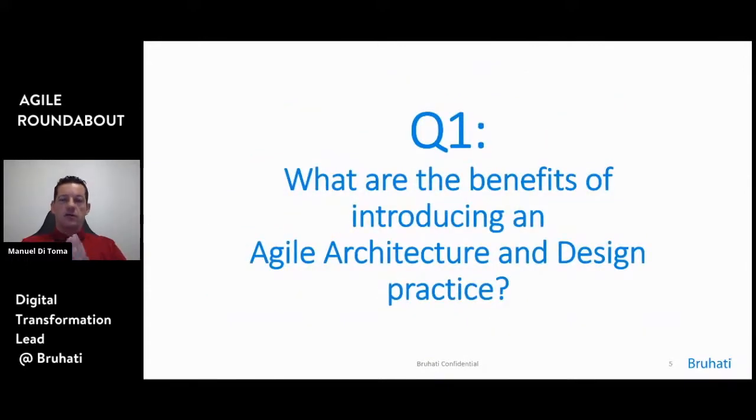Let's start with a question. If someone is writing down the answers, just relay them to me — I can't see the screen. So what are the benefits of introducing an agile architecture and design practice? For those of you that are in the delivery space, what do you think is a benefit of being agile? Okay, I'll go on then.